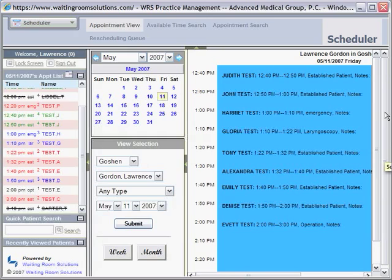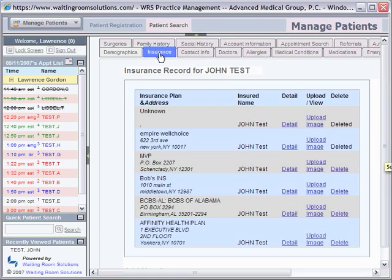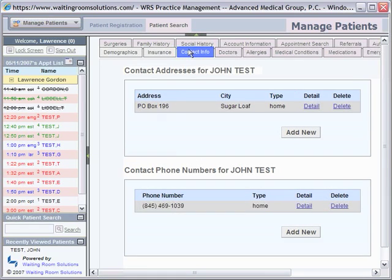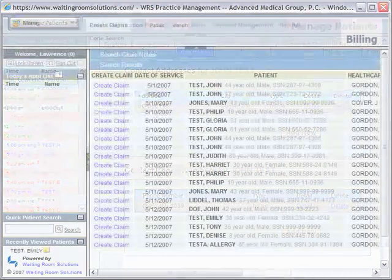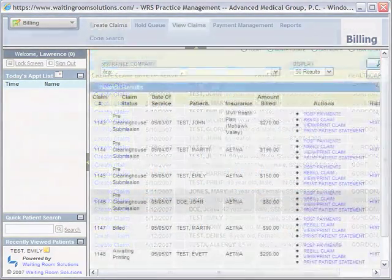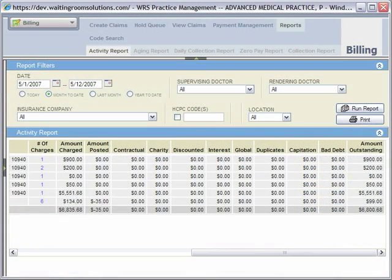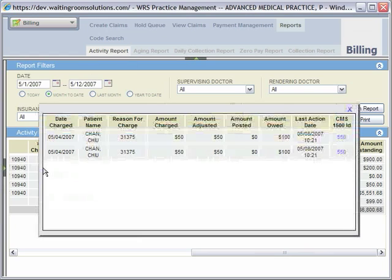At Waiting Room Solutions, we know that in reality the billing process is connected to registration, scheduling, and the EMR. Your practice needs to have accurate registration information to get paid. Information should be cross-checked against the schedule and the encounter note to populate the bill. Unlike other systems, we do all of this. This results in improved control over billing and clinical operations, faster payments, and increased collections.